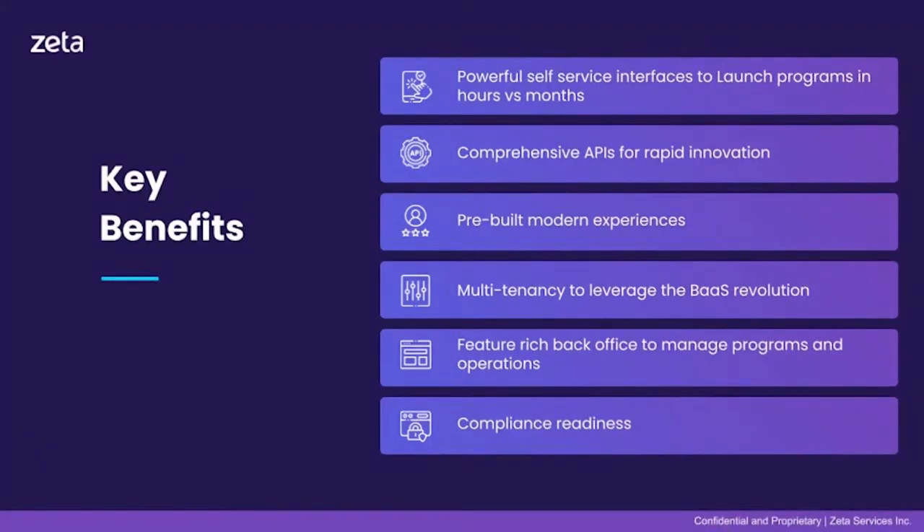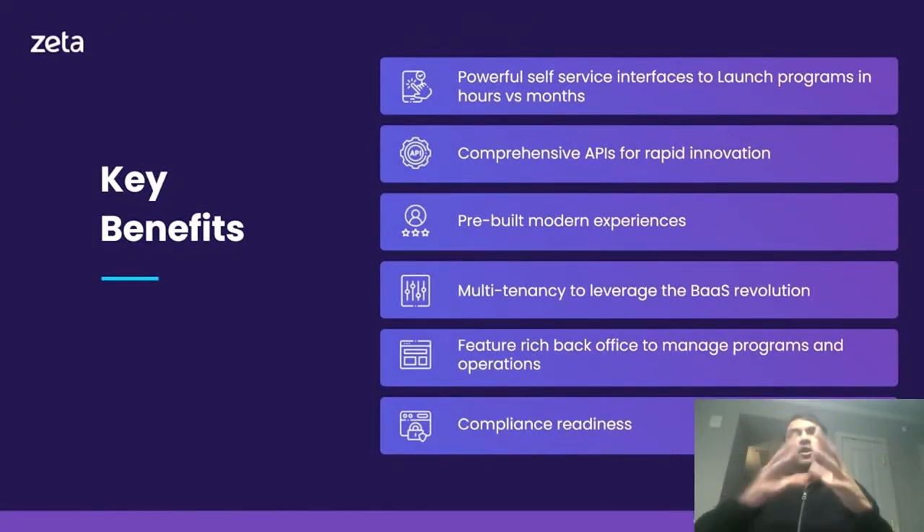Zeta Stack offers the following key benefits for issuers and fintechs: powerful self-service interfaces to enable launching programs in hours versus months; comprehensive APIs that enable rapid innovation; pre-built, out-of-the-box modern experiences for your customers; native multi-tenancy to enable leveraging the best revolution, partnering with fintechs and distributors; a feature-rich back office to manage programs and operations — all with complete compliance readiness. Let's run through each of these in detail, starting with our powerful self-service interfaces.